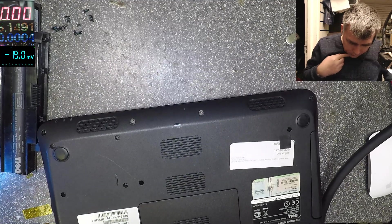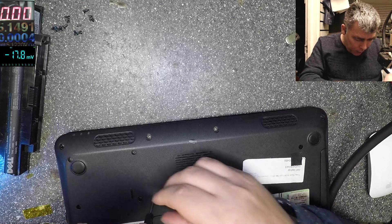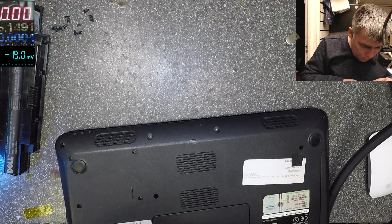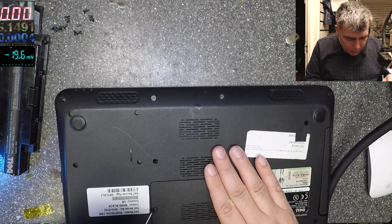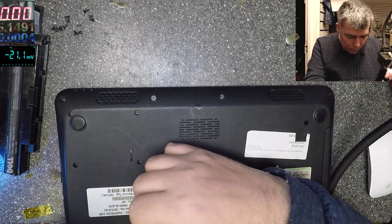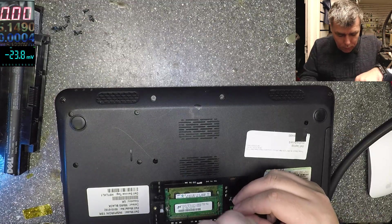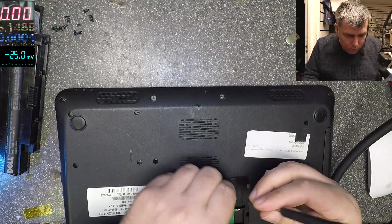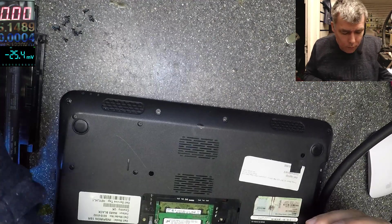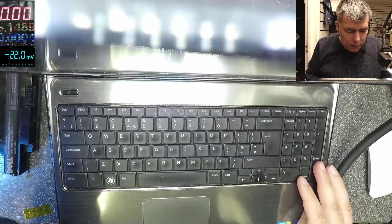Let me get out all the screws — the hard drive ones, no, I won't take the hard drive ones. We have screws here — where is the memory? Yeah, from the CD drive. Let's get out the keyboard.